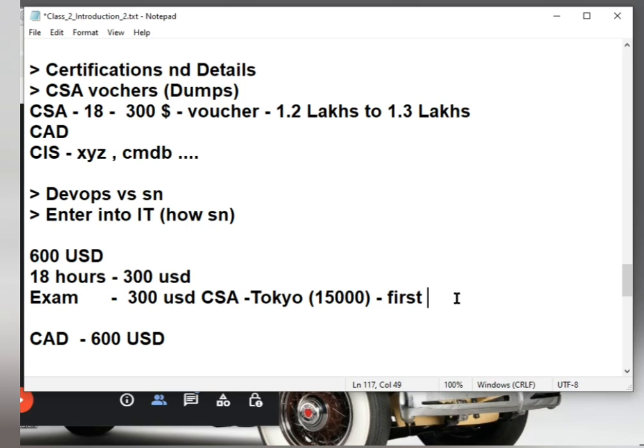Is certification mandatory to get a job? I recommend doing certification only if you get it for free. If you don't get it for free, don't do it. First preference is your technical knowledge. You are already spending 15,000 rupees here — do not spend even one rupee more than that. Do not chase advanced badges like CSS Advocate unnecessarily.